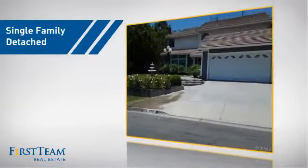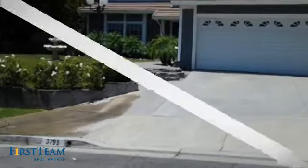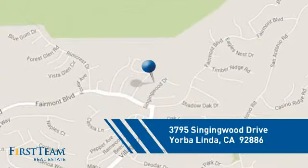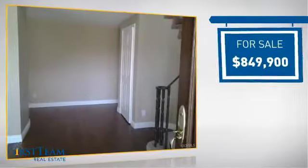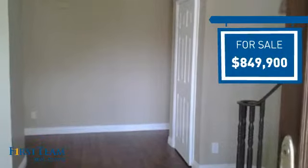This detached home is a great choice for families who want the privacy of their very own lot, and it's located in this area. Currently listed at just over eight hundred thousand dollars, it offers an excellent value for the area.